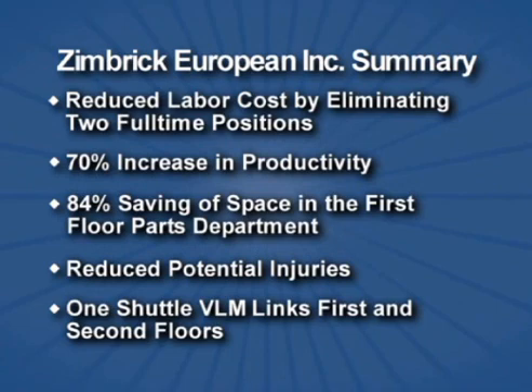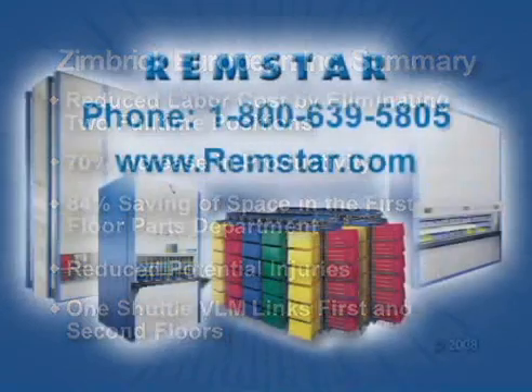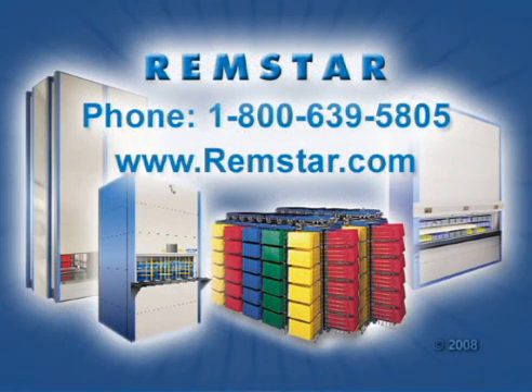We hope you enjoyed this Remstar Benchmark Briefing. If you would like more information about this or other Remstar applications, please visit our website or give us a call.